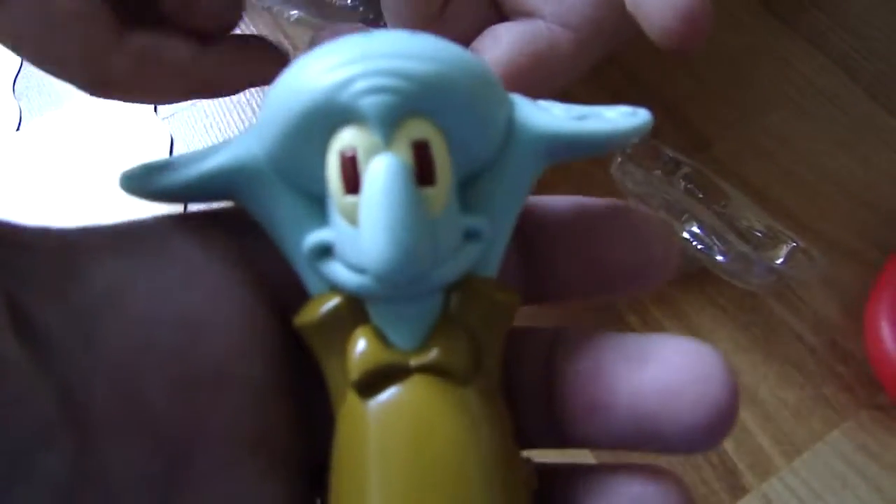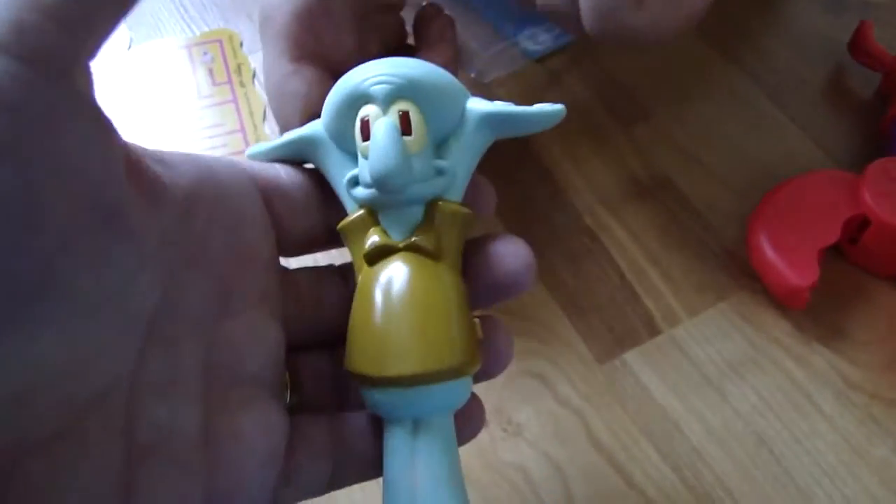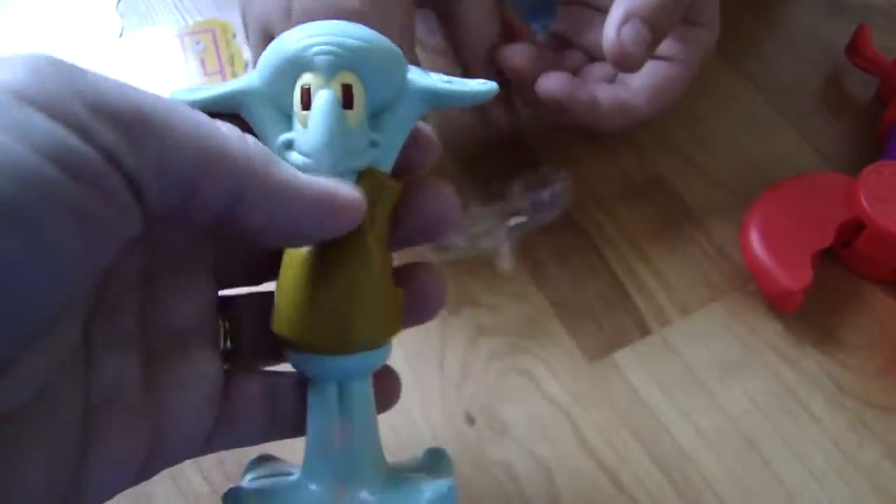Let's turn that off — it doesn't really work on that. Let's look at his face. He looks happy. Squidward is usually upset or mad in the show — he's usually mad, isn't he? It's kind of weird that they have him smiling. Maybe he likes being a pen.